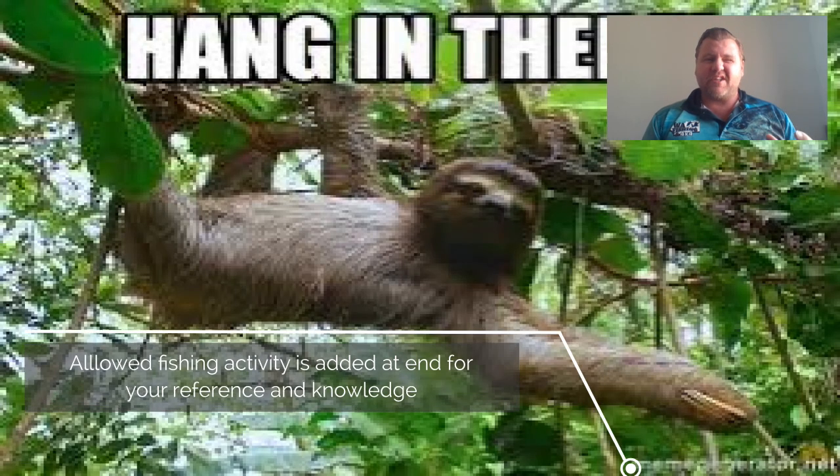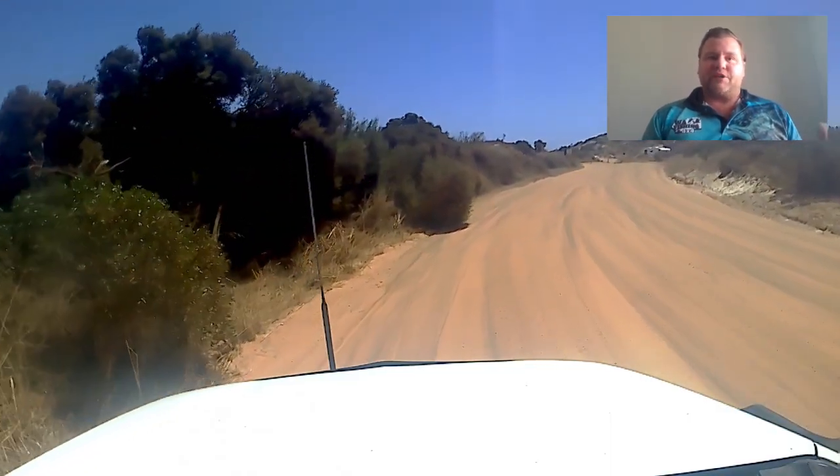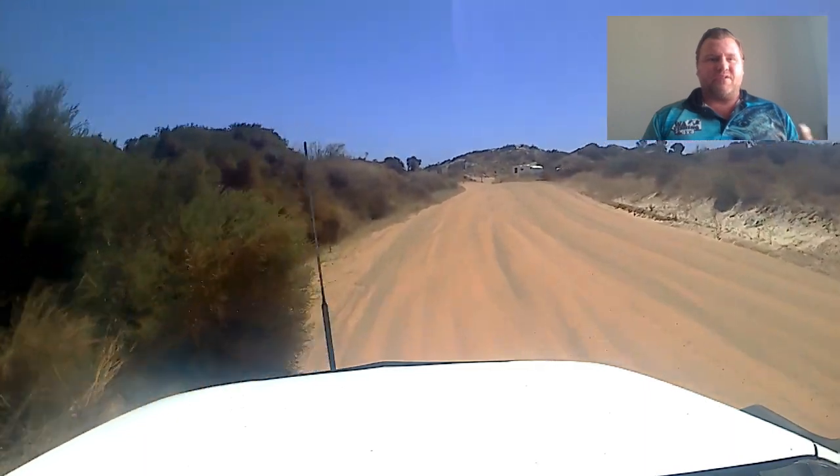I'm giving you some information about fishing because this is part of the Jervis Bay Marine Sanctuary area, so there are only certain places you can fish.